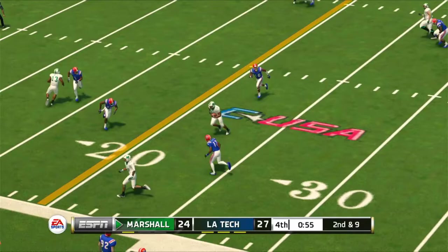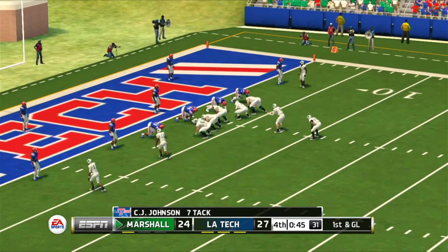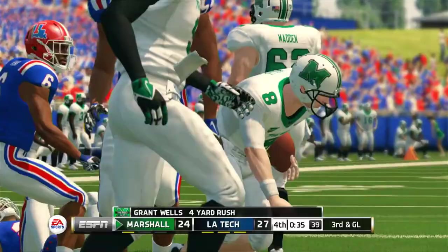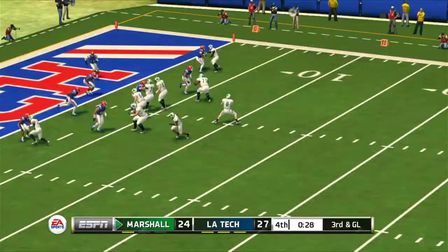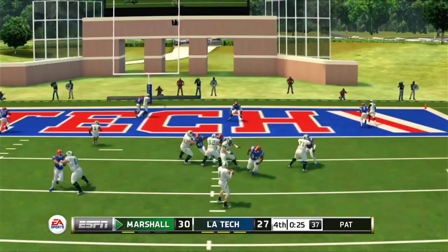Luckily a false start backs the Herd up five yards and the first goal pass sails incomplete. On second down Wells takes off before Ezekiel Barnett gets just enough of the quarterback to pull him down short of the goal line. Two more plays to go — Wells drops back again and that's not ideal. Tech is now down four with only 25 seconds left.